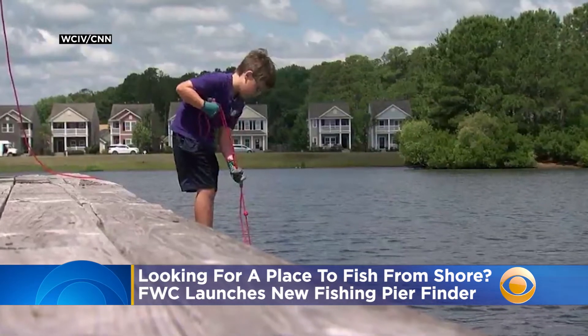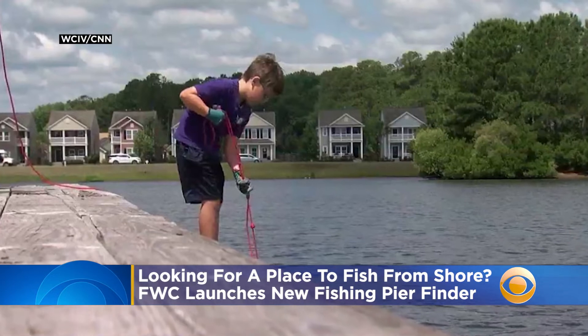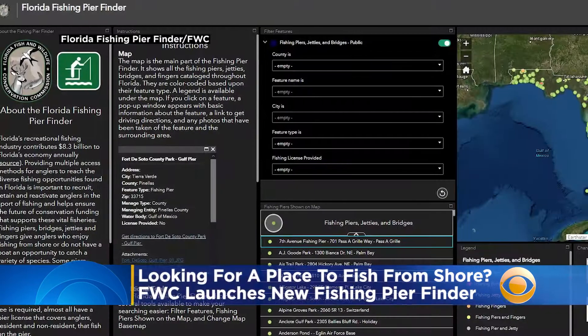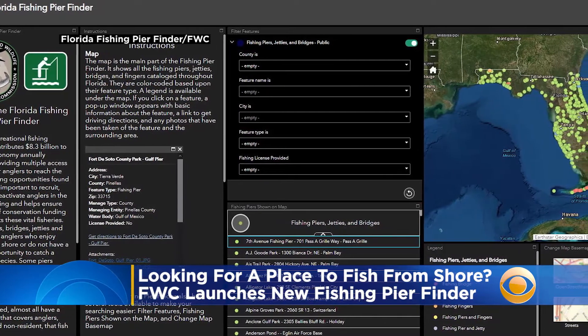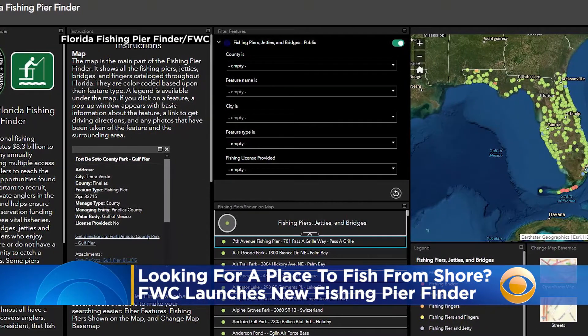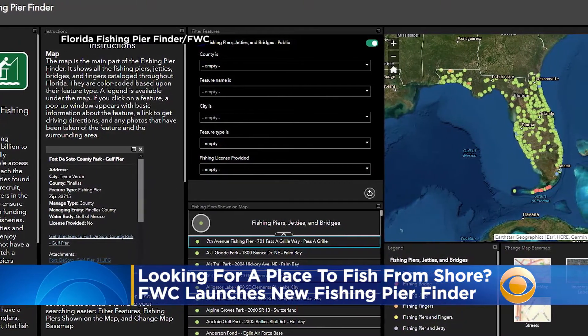If you're looking to cast a line, there's a new tool to help you find a good fishing spot. Florida Fish and Wildlife Conservation Commission launched the Florida Fishing Pier Finder — an interactive map which allows people to find public piers, jetties, and fishing-specific bridges in freshwater and saltwater locations throughout the state.